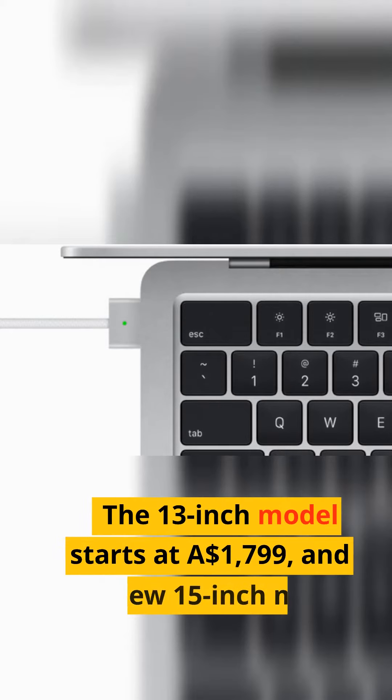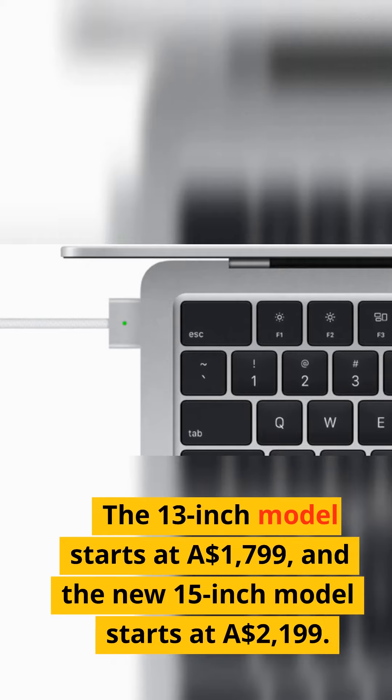The 13-inch model starts at $1,799 Australian dollars, and the new 15-inch model starts at $2,199 Australian dollars.